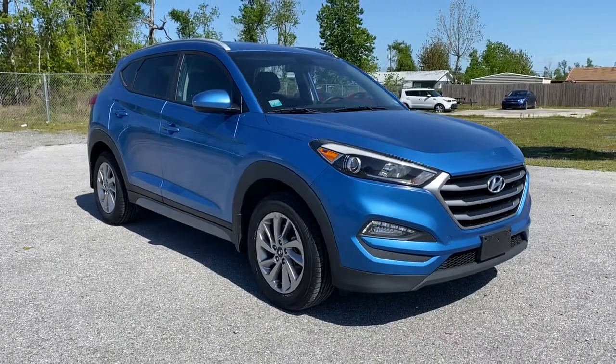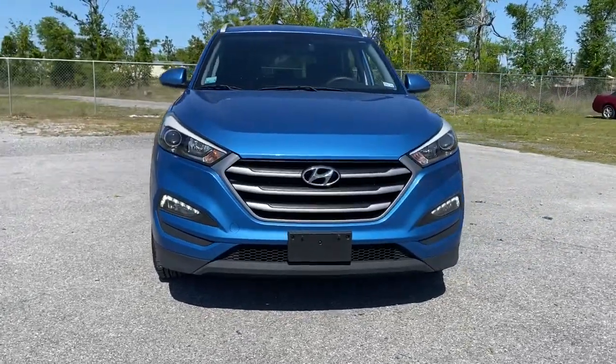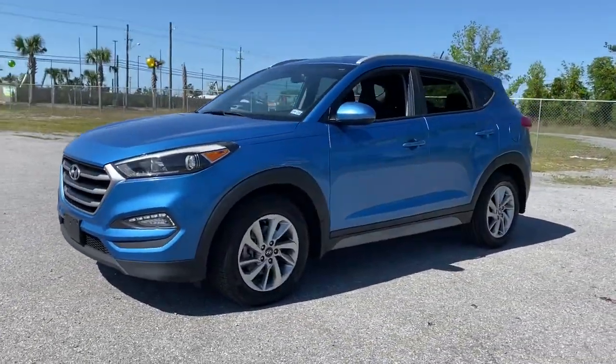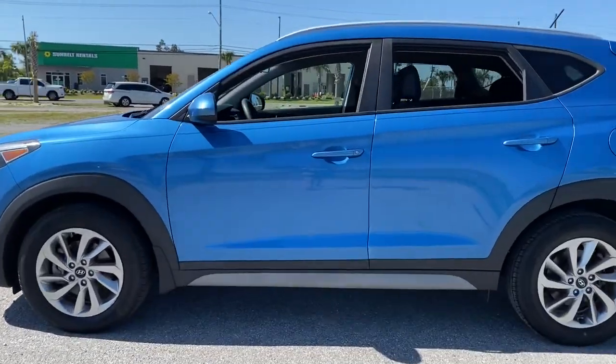Look no further than the 2017 Hyundai Tucson. This vehicle is an outstanding buy with fewer than 70,000 miles on the odometer. This upscale Tucson crossover is ready to make even the most routine errands feel enjoyable.